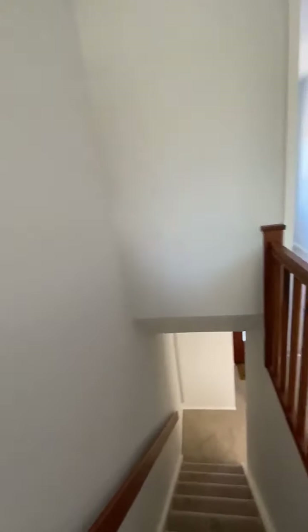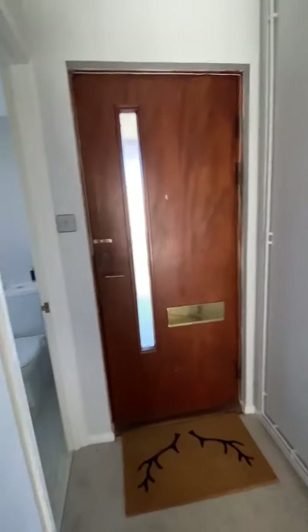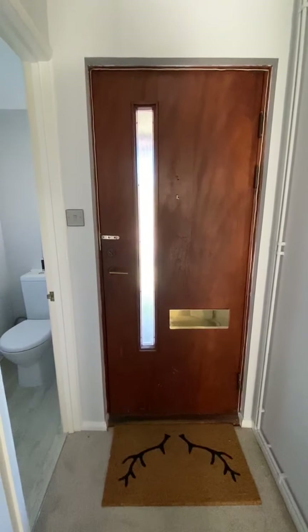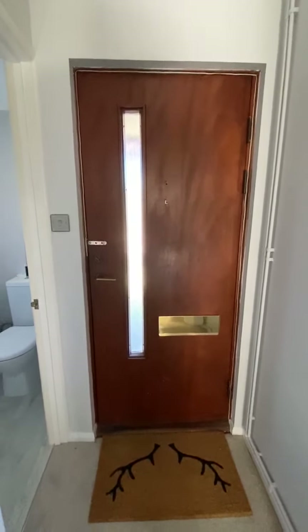This is one not to miss folks — these three-bed family houses are becoming increasingly rare in the lettings market in Totten. For further information call us on 02380 868 578, visit our website at parkerslettings.com or email us at info@parkerslettings.com. Thanks for watching.